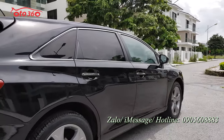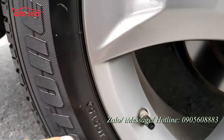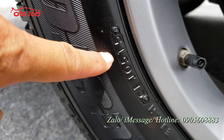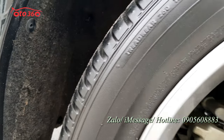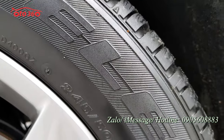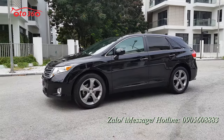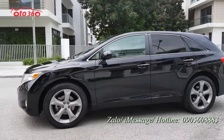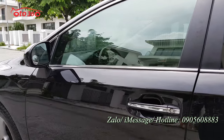Tay nắm cửa mạ chrome. Dàn lốp thay từ năm 2015 mà còn mới như thế này thì quý vị thấy được chiếc xe này chạy rất là ít. Về phần ngoại thất thì rất là đẹp rồi. Sau đây tôi sẽ mời quý vị và các bạn cùng tôi xem về phần nội thất của chiếc xe.